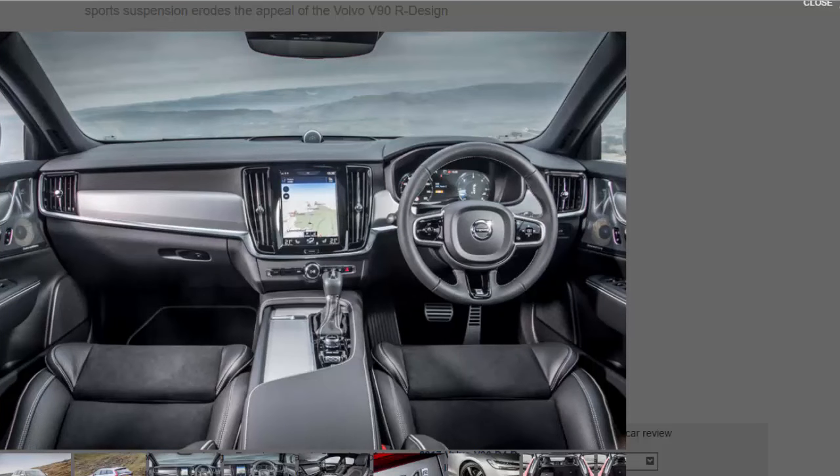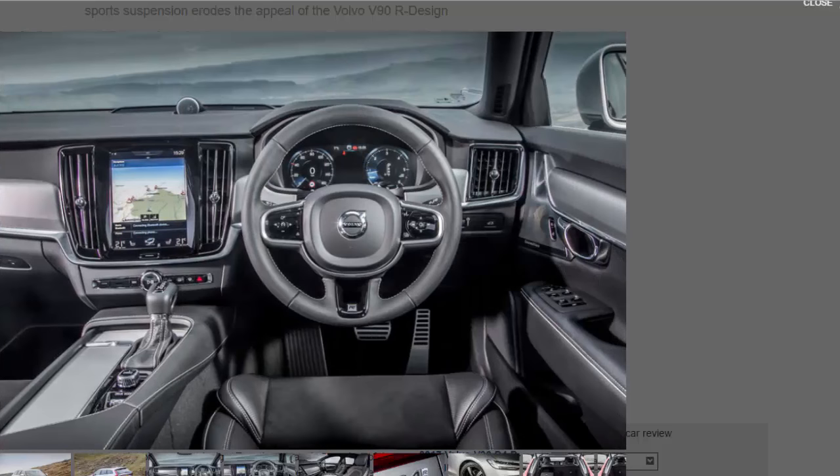It gets the same hardy yet progressive 2.0-litre diesel engine and smooth, if slightly hesitant on step-off, 8-speed automatic. The styling upgrades do enhance the dashing visage and are sure to win plenty of buyers, just as S-Line, AMG Line, and M Sport trims are consistently big-selling options in Volvo's Teutonic rivals. The R-Design also brings variable mood lighting, an excellent 12.3-inch digital driver's display, metal-effect inlays, illuminated tread plates, sports pedals, and LED fog lights with cornering function.